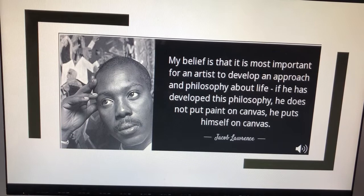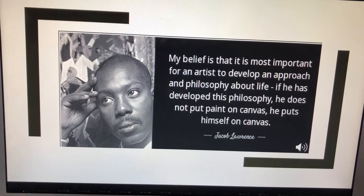Jacob Lawrence once said, 'My belief is that it is more important for an artist to develop an approach and philosophy about life. If he has developed this philosophy, he does not put paint on the canvas. He puts himself on canvas.'